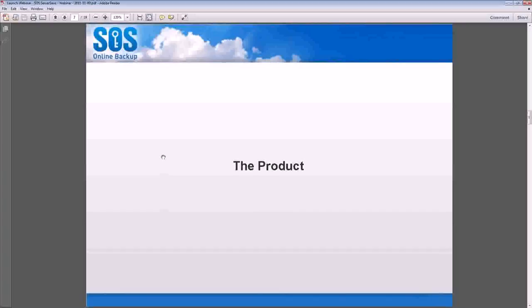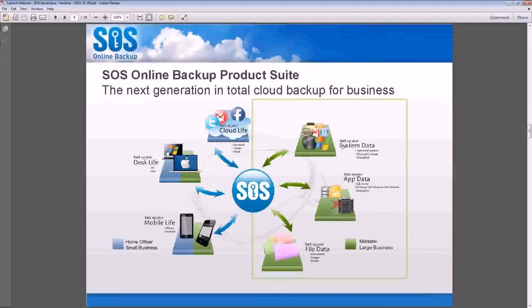SOS ServerSave fits into an entire SOS online backup product suite. You will not find another business out there that attacks and manages backup from all different angles for all different targets. We have solutions for backing up PCs and Macs, and solutions for backing up mobile phones. We will be backing up Gmail and Twitter by January, and we are already backing up Facebook accounts — contacts, photos, wall posts, messages, and all of those things. If you want to try it out, you can access that app from the Facebook section of SOSOnlineBackup.com.